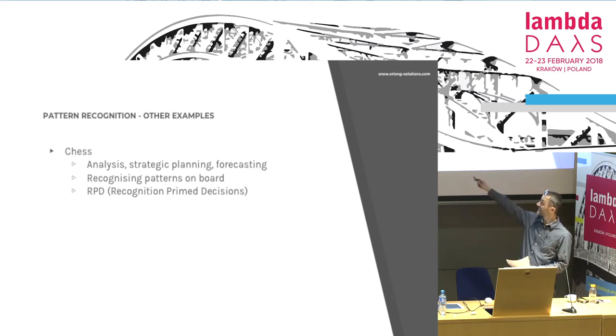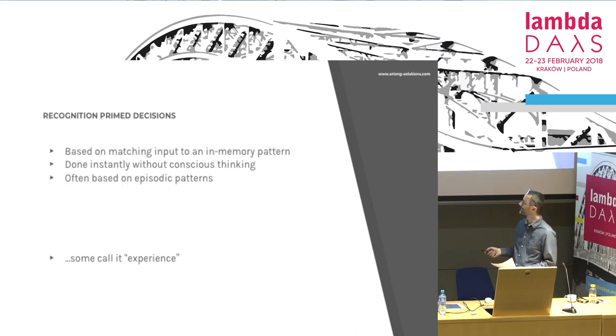And this is actually called recognition prime decisions. Because their heads are full of patterns, ready to use — they only have to match. So it's done instantly without thinking.